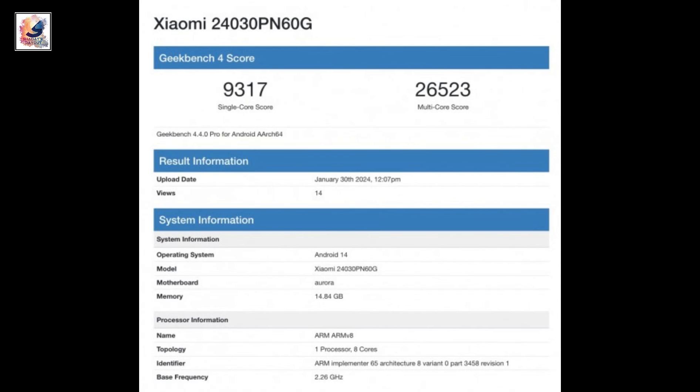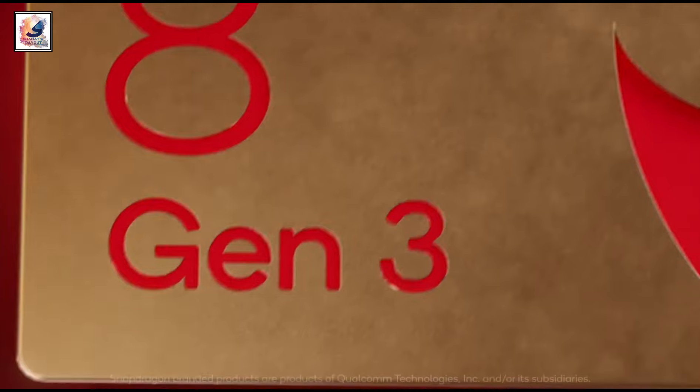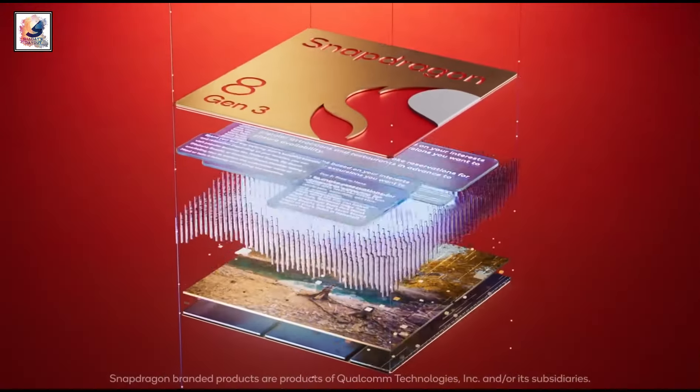The device scored 9,370 single-core and 26,523 multi-core on Geekbench. It is equipped with the Snapdragon 8 Gen 3 chipset with a base frequency of 2.26 GHz.